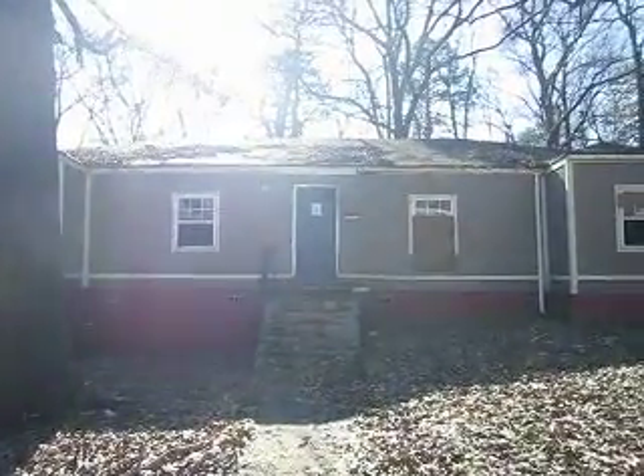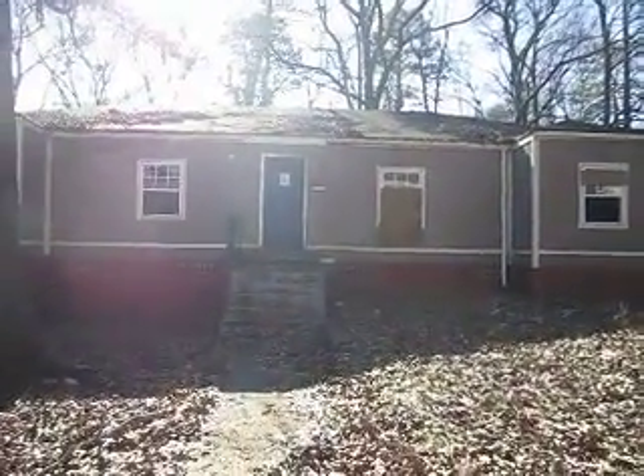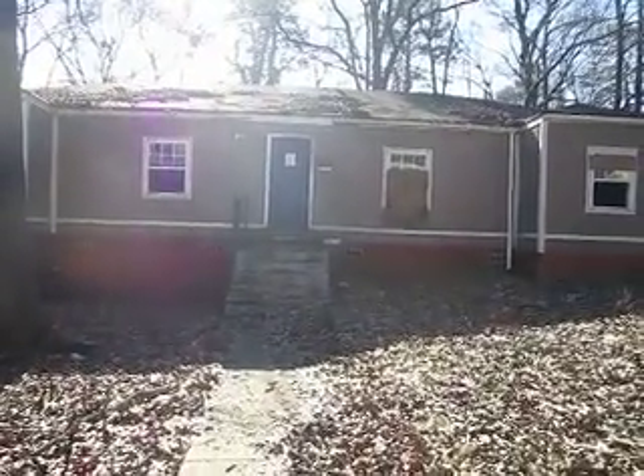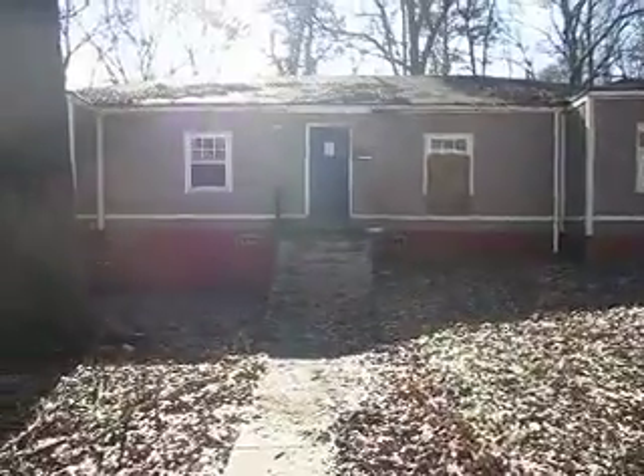This is the property on Gus Thornhill. It's a five-bedroom, three-bath home. Great rental property — you would get quite a bit of money for Section 8.